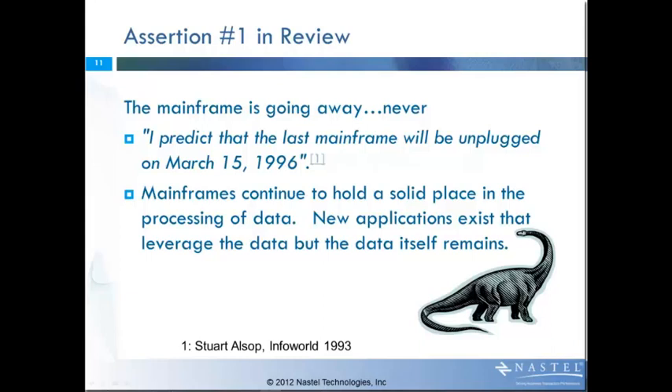Let's look at the assertions in a little more detail. The first one is that the mainframe was never going away. Over the years, many people have predicted that the mainframes would go away, but in fact they're still with us. This being December of 2012, many people believed the Mayans predicted the end of civilization on the 21st of December. Should that happen, then yes, the mainframes would go away. However, since most of you are probably listening to this after that date, I suspect that the mainframes are still with us.